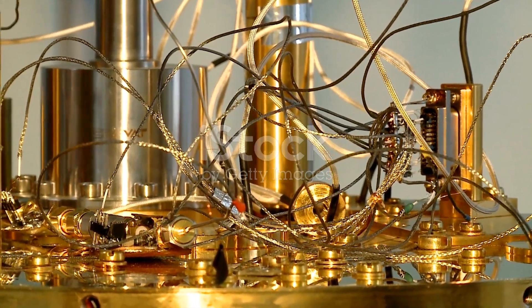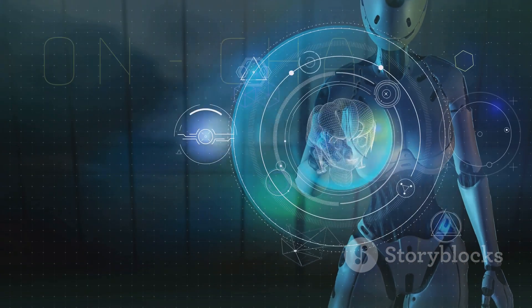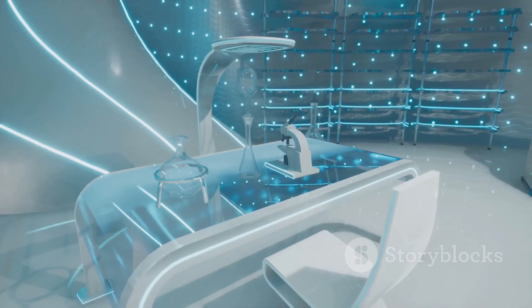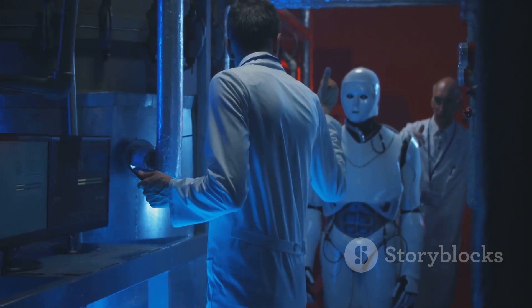Will we have quantum computers that can solve problems in seconds? Will AI become even more integrated into our lives? One thing's for sure: the world of computing is constantly evolving. So keep exploring, stay curious, and never stop imagining the possibilities.